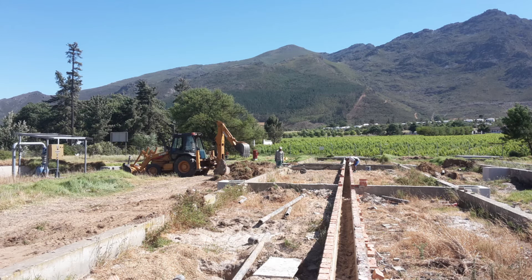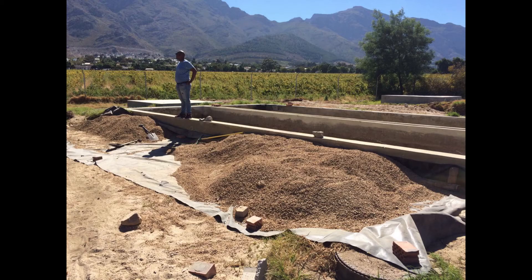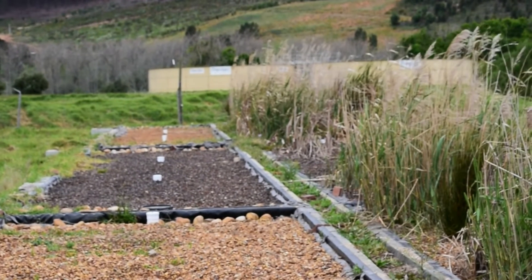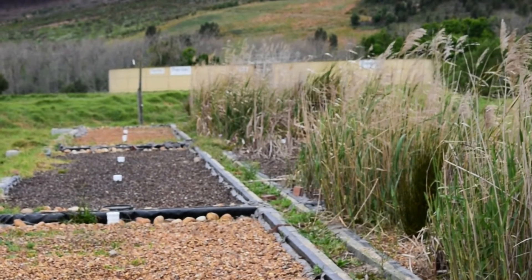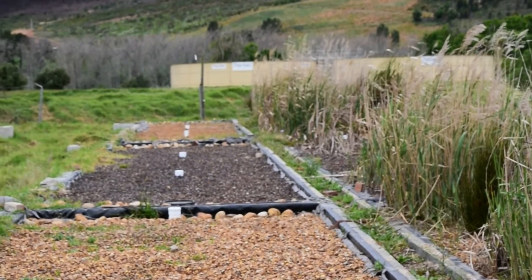The Future Water Institute at the University of Cape Town and partners began by converting the old drying beds into biofiltration cells. We filled these large beds with different sources of natural media — large and small stones, peach pips — and then grew plants on top of some of these cells, much like a constructed wetland. Polluted water was pumped from the river and into each cell.